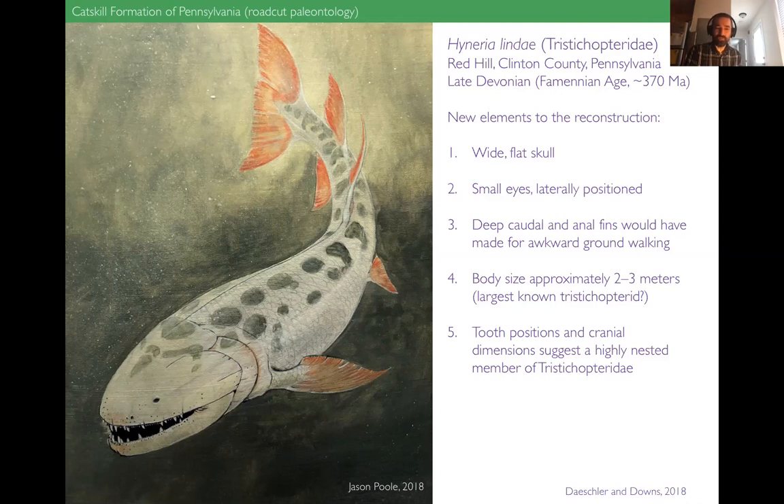To highlight some of the differences between Keith's study and what we now recognize as the more likely shape of the animal: it has a much wider and flatter skull, very small eyes that are also more laterally positioned — not those big eyes on the front like old reconstructions. It has a very deep caudal fin and a deep anal fin, both of which would have made for incredibly awkward ground walking. This is an animal well equipped for aquaticism and not at all for terrestriality. Body size is large — possibly the largest known in Tristichopteridae, with the biggest individuals around three meters long.